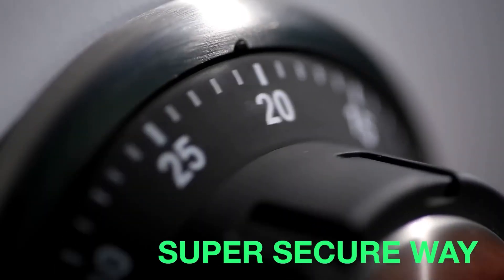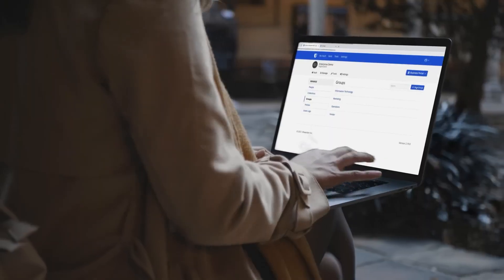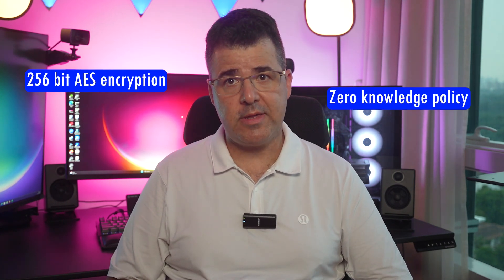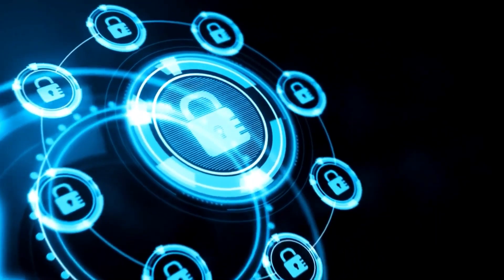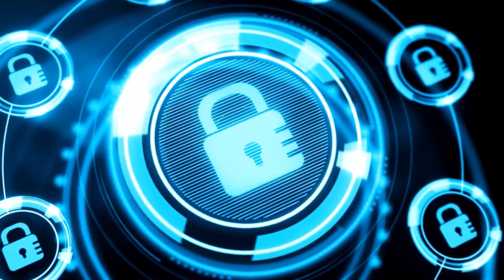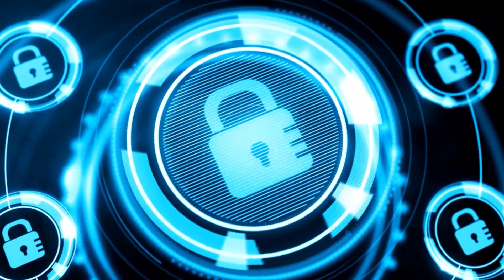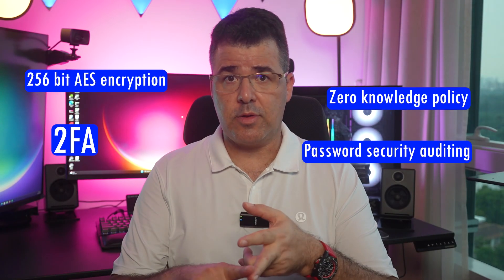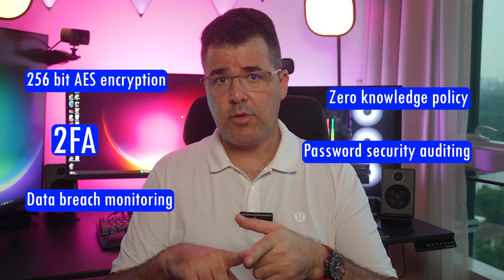With that said, let's start. In third place, Bitwarden. Widely praised for its security, open source status, and affordability, Bitwarden stands out as the best free password manager for some users, at least in my opinion. It provides advanced security features like 256-bit AES encryption, zero-knowledge policy — meaning that third parties, including Bitwarden staff members, cannot access your data if you forgot the master password — two-factor authentication, password security auditing, and data breach monitoring as well.